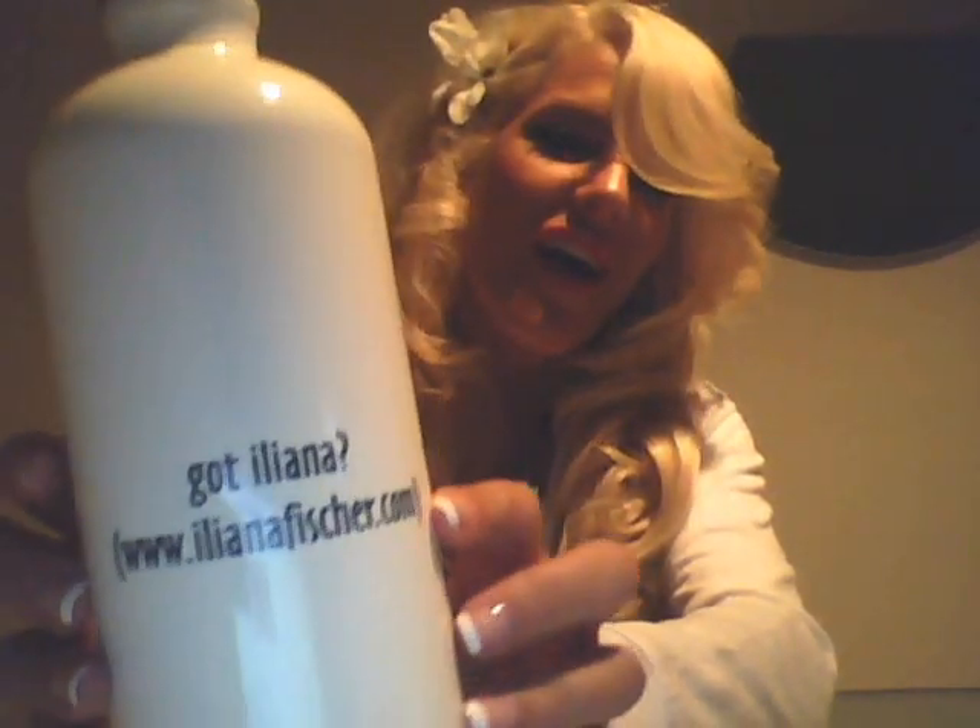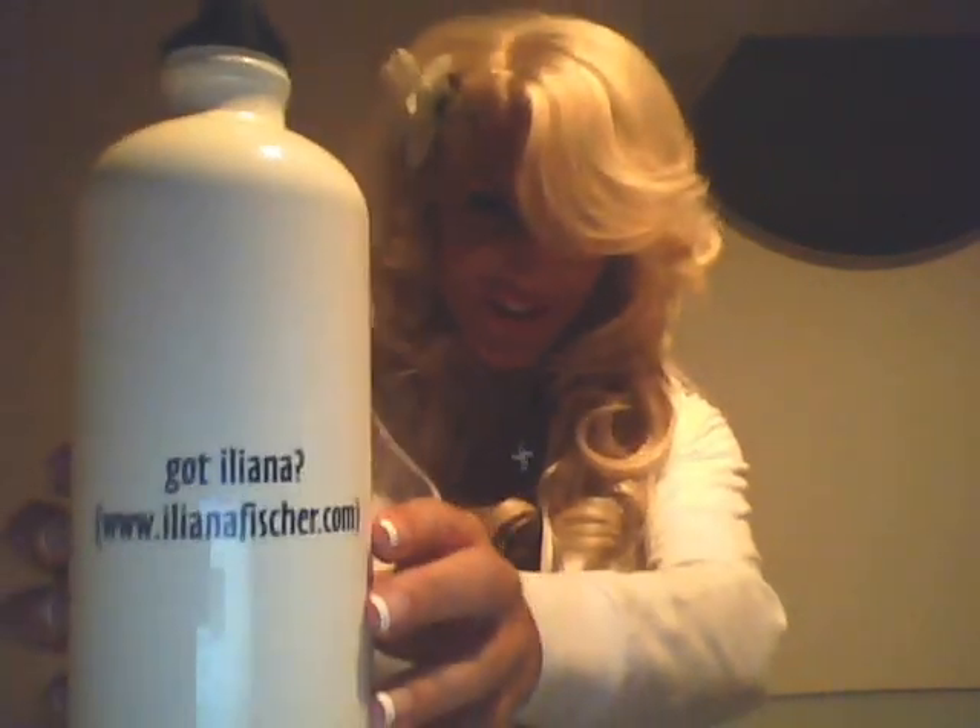We have my website, IleanaFisher.com — Got Ileana. All kinds of cool things: little magnets. Look at me when I was brunette — these are refrigerator magnets for all you brunette lovers out there. Someday I may go back to brunette hair, but right now I gotta rock the blonde. These are really cute magnets for your refrigerator. Check this out — a big water bottle that says 'Got IleanaFisher.com.' How cute is that? Really well made. I use it for the gym.